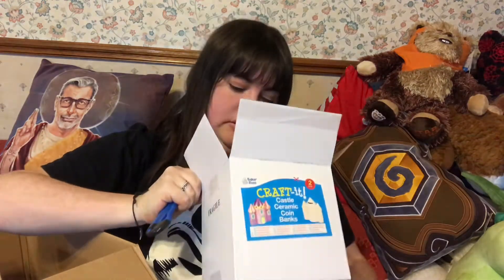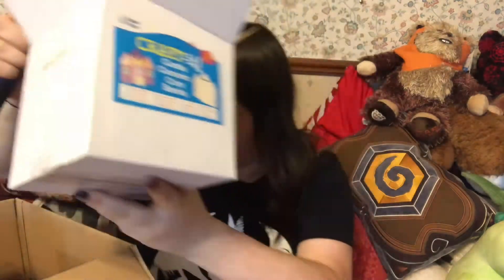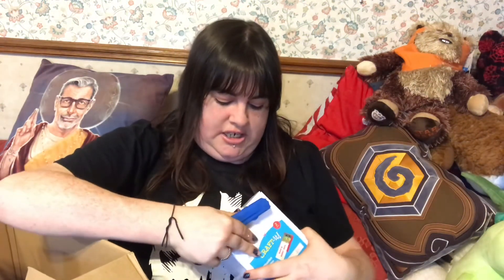Next up are two ceramic coin banks in the shape of a castle, which I thought were pretty cute. These were actually on sale, which was part of the reason I got them.